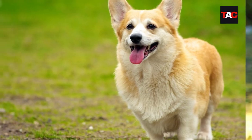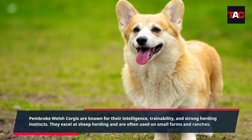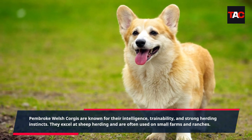Pembroke Welsh Corgi. Pembroke Welsh Corgis are known for their intelligence, trainability, and strong herding instincts. They excel at sheep herding and are often used on small farms and ranches.